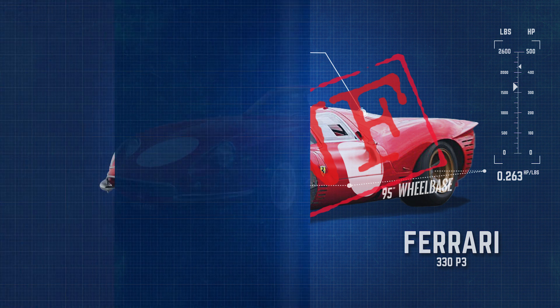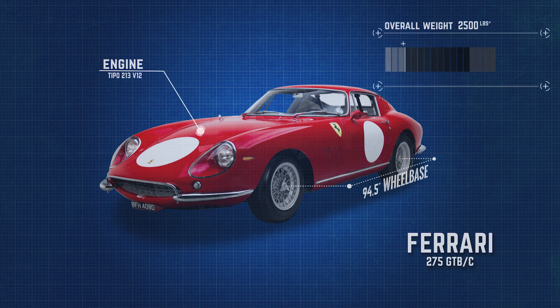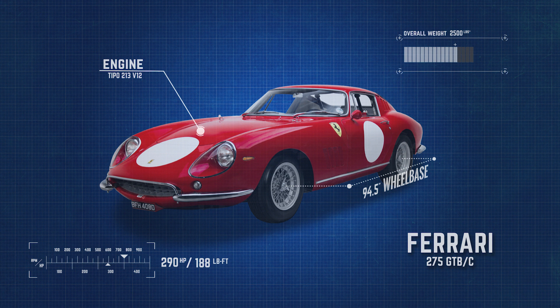The third-placing manufacturer of the 66 Le Mans was Ferrari, whose 275 GTBC finished 8th overall. The Ferrari was the second-heaviest car out of the top three manufacturers, weighing in at around 2,500 pounds, but sported a V12 engine producing 290 horsepower and 188 pound-feet of torque, giving the 275 a power-to-weight ratio of 0.118 horsepower per pound.